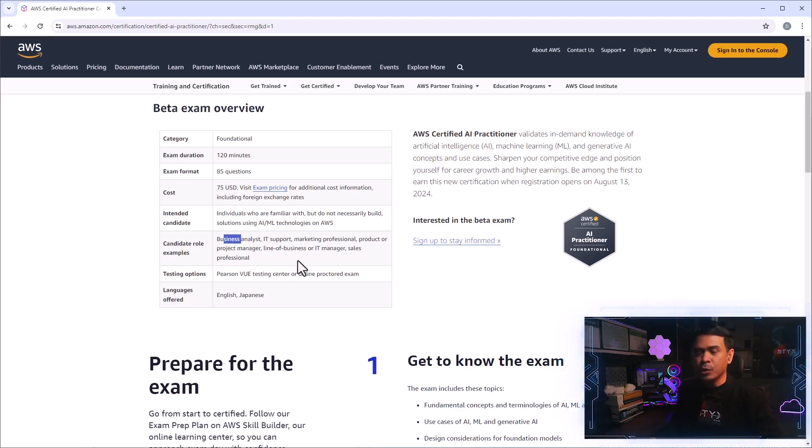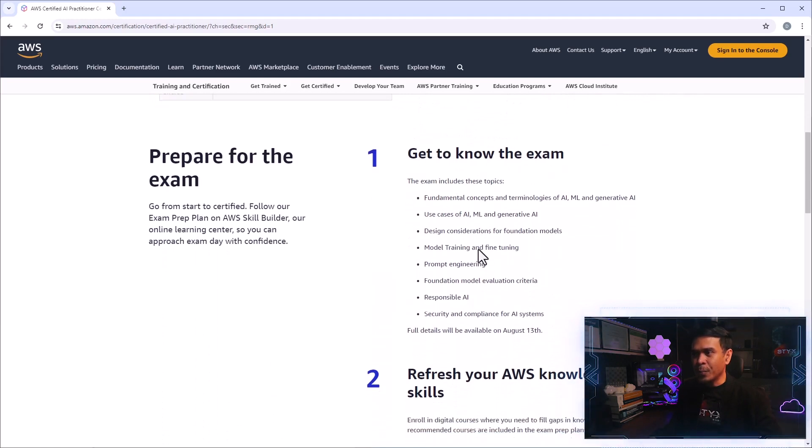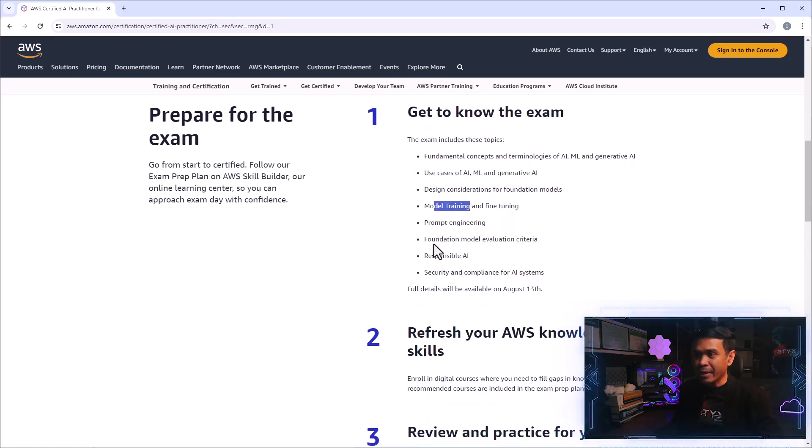Let's look at the description. It validates in-demand knowledge for AI, machine learning, and generative AI concepts and use cases, and is meant to sharpen your competitive edge and position yourself for career growth and higher earnings. The exam topics include AI, machine learning, and generative AI use cases, design considerations, model training and fine tuning, prompt engineering, responsible AI, and security and compliance for AI systems.